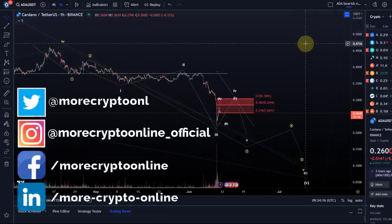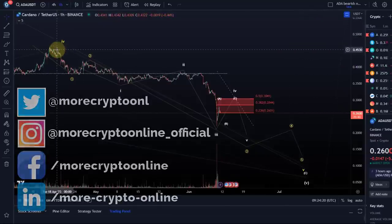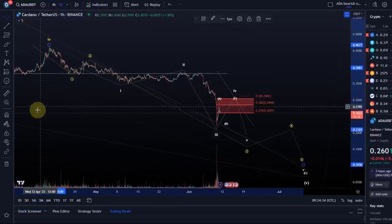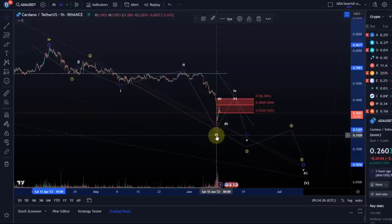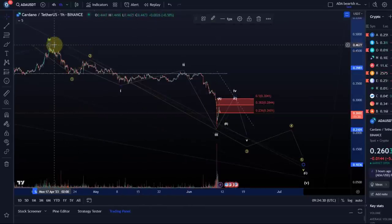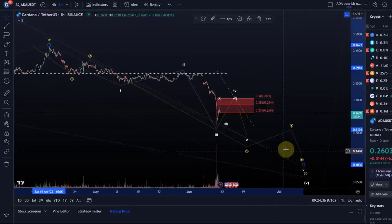Hello and welcome to another update video about ADA. We're only going to look at the one-hour chart here. Feel free to check out the last video where I explained more context of the ADA chart after the flush and sell-off in the last few days. In my opinion, ADA is moving in a wave five to the downside, which would be the last wave of this entire correction.